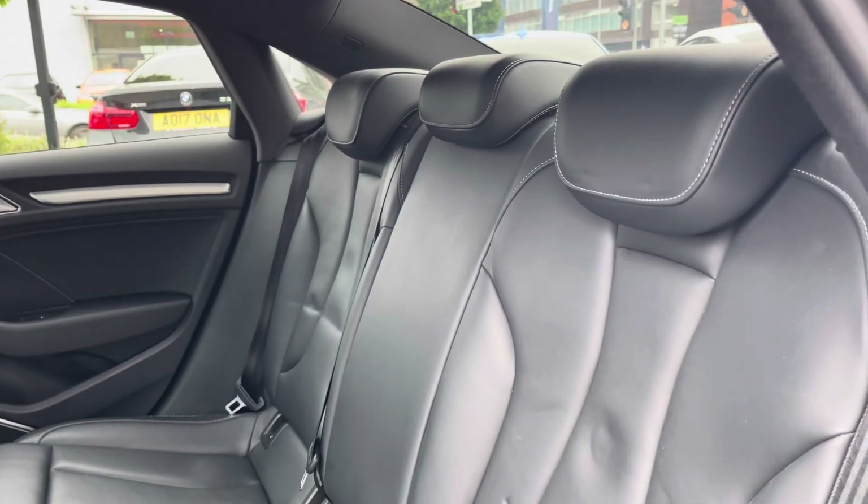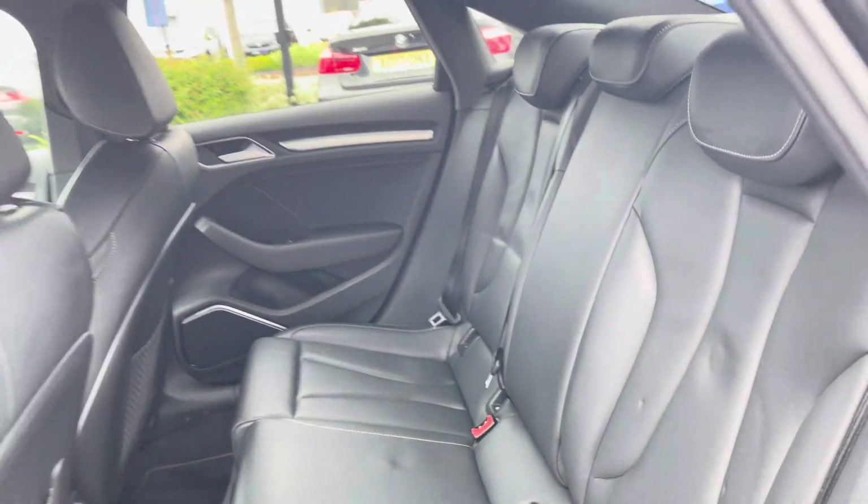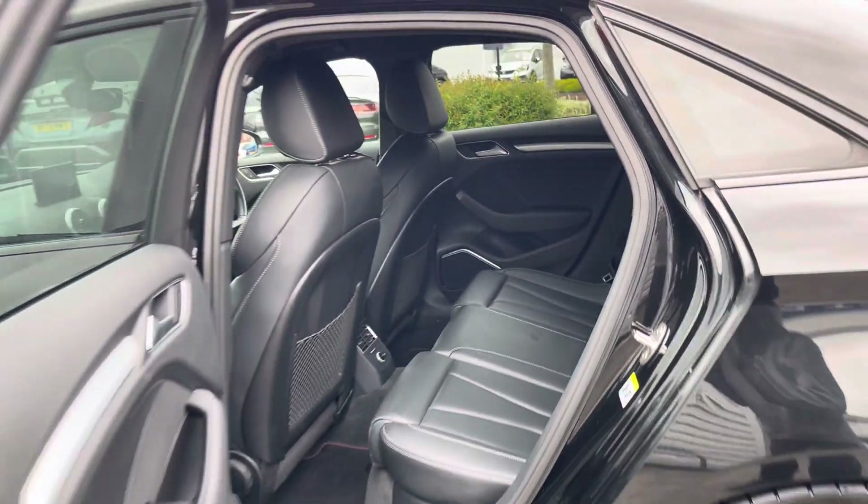Taking a look inside to the rear, you've got your gorgeous black leather interior. It features isofix points on the outer seats so you can easily fit a child seat into the vehicle.